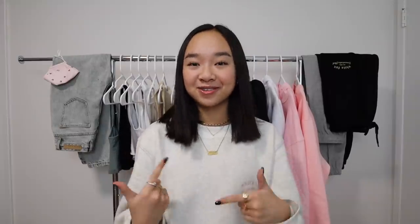My Instagram is at Nicole Lano, so make sure you go check that out. You can follow the rules and enter the giveaway. With all that being said, I hope you guys enjoy this video — let's get into this White Fox haul!